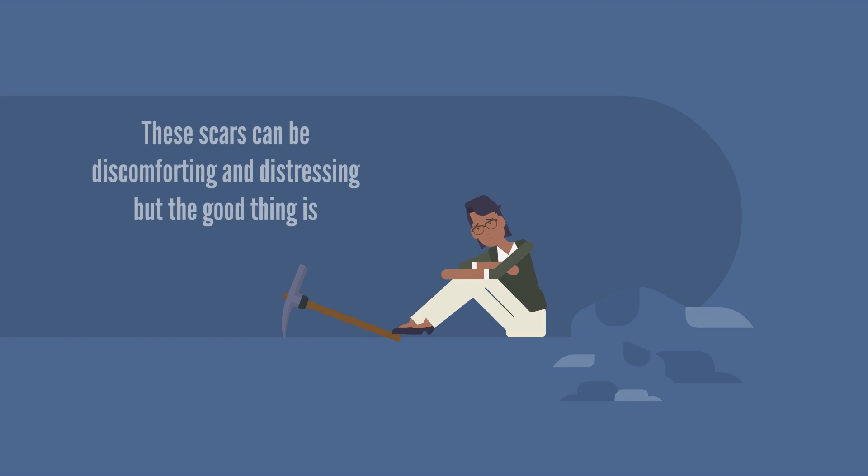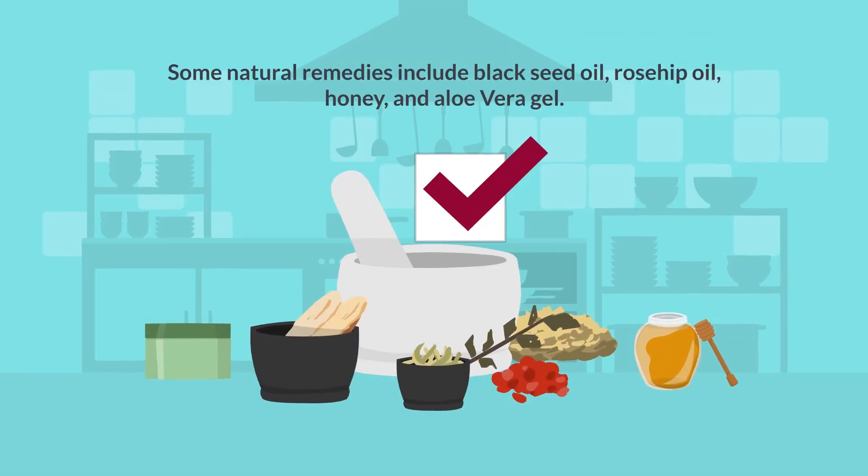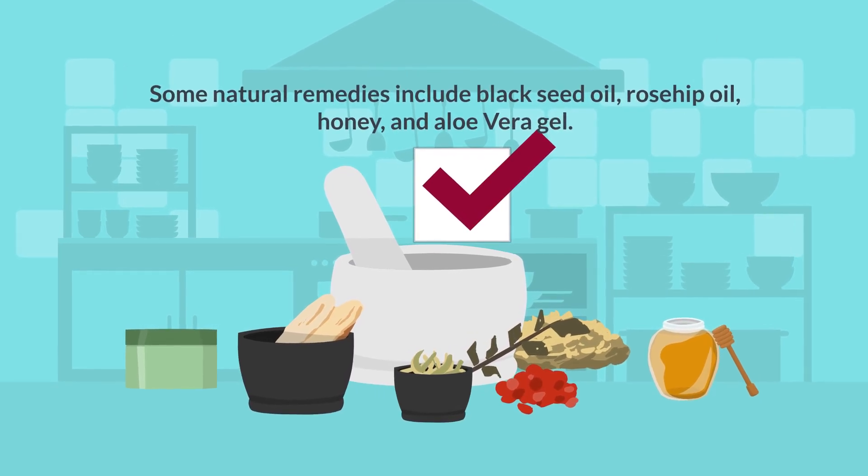These scars can be discomforting and distressing, but the good thing is there are over-the-counter remedies and home remedies that can help with clearing up the scars. Some natural remedies include black seed oil, rosehip oil, honey, and aloe vera gel.